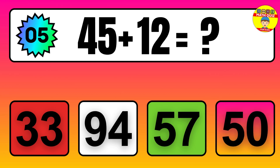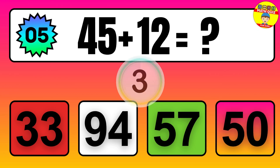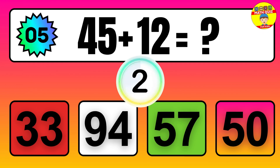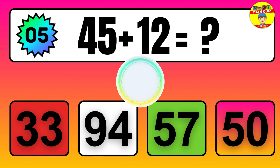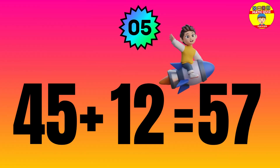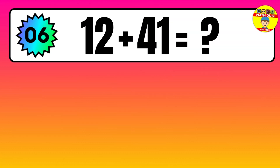Question: 45 plus 12 equals what? The answer is 45 plus 12 equals 57.